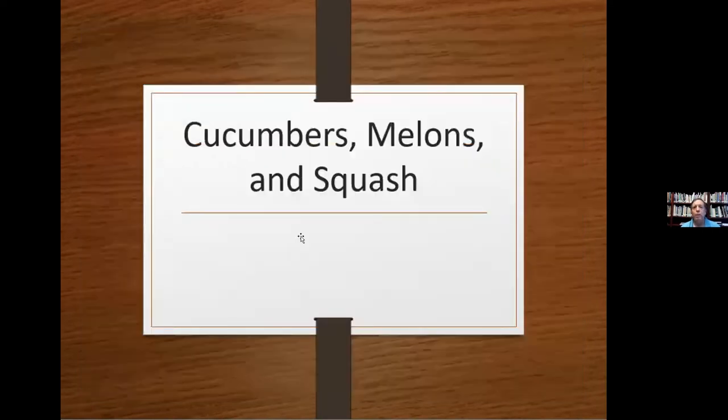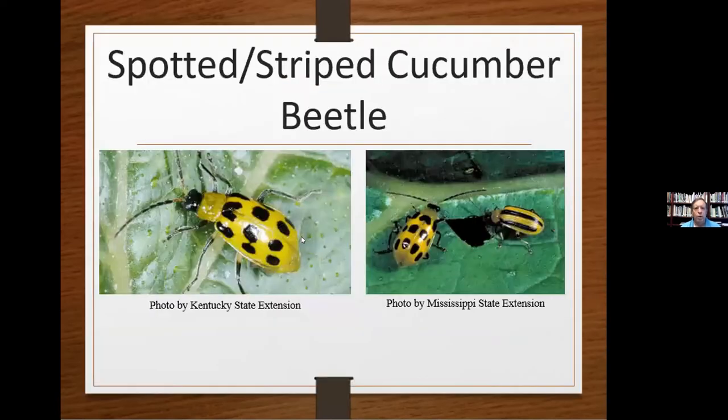For cucumbers, melons, and squash, the striped and spotted cucumber beetles are very common. They're kind of cousins — some are spotted, some are striped. The spotted ones have 12 black spots; the striped ones have three black stripes. Neem oil, insecticidal soap, or natural enemies like ladybugs are very effective on these guys.